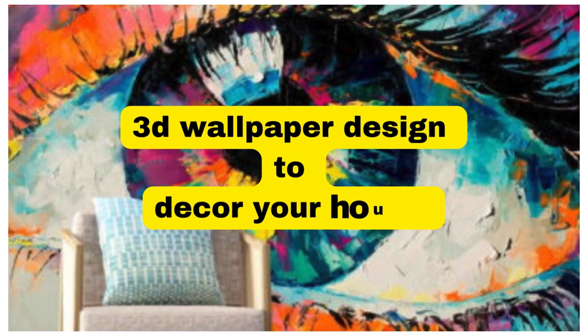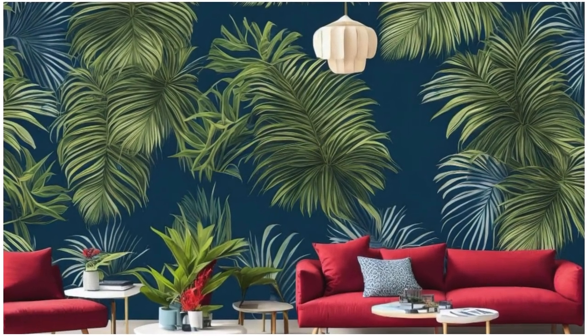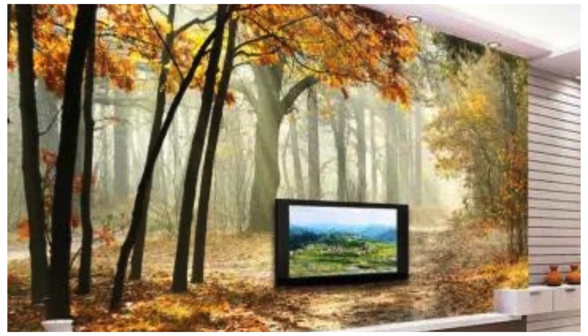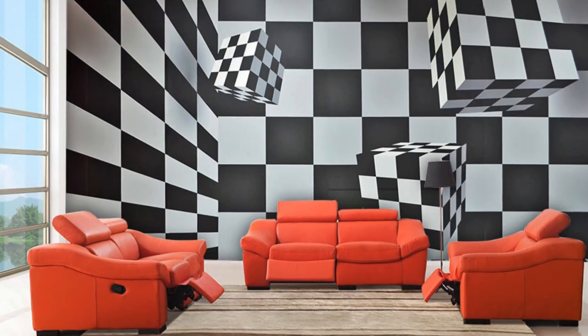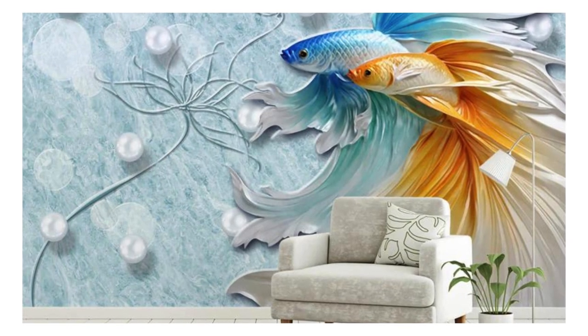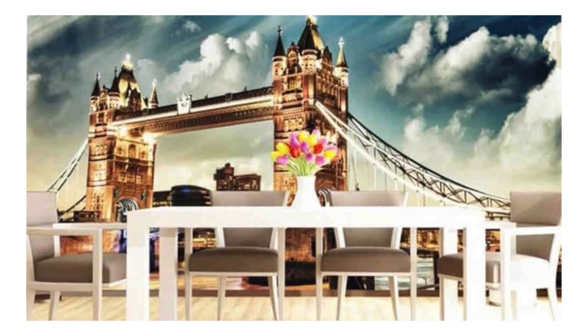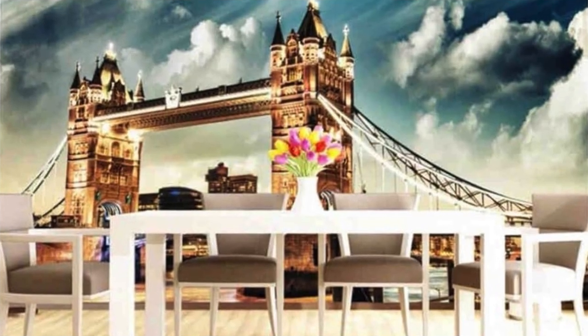Lit Blinds Store — immerse yourself in a world of unparalleled visual splendor with our exquisite collection of 3D wallpapers, where art and technology seamlessly converge to transform your living spaces into captivating realms of wonder. These avant-garde wallpapers transcend traditional flat surfaces, transcending the boundaries of conventional interior design. Picture stepping into a realm where depth and dimension come to life, as intricate patterns and vivid textures dance before your eyes, creating a mesmerizing visual symphony that captivates the senses.